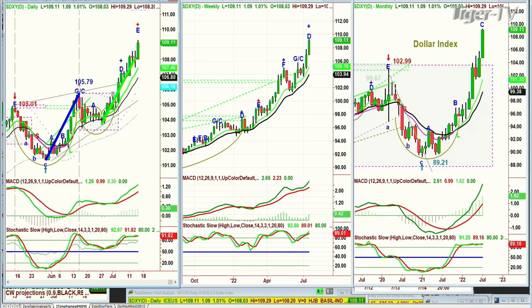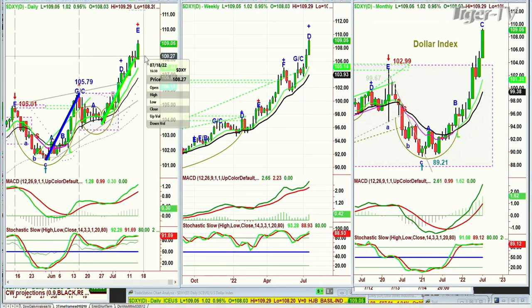One of the things I'm looking at is the travel wave one-to-one expansion. The difference between an A-to-B equals C-to-D is the principle, but in the one-to-one it has to be the same number of bars, the same angle, and the same degree of thrust up or down. The dollar has just gone above the one-to-one, which would have taken it to about 108.20. It's at 109.04.